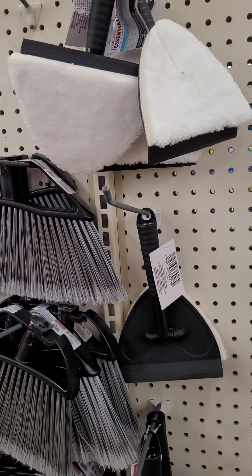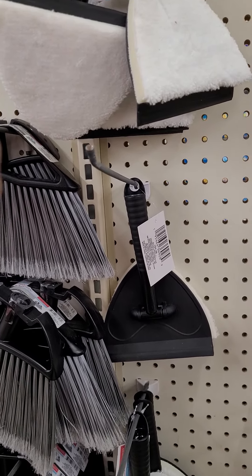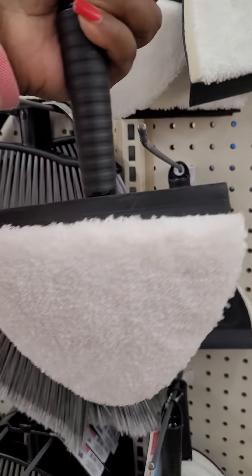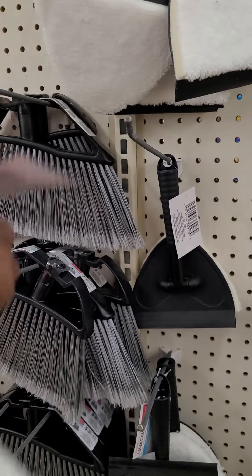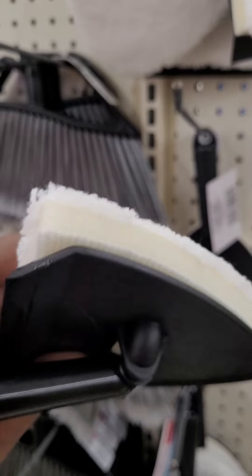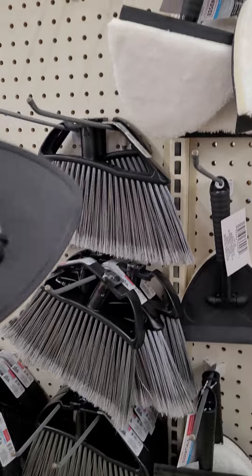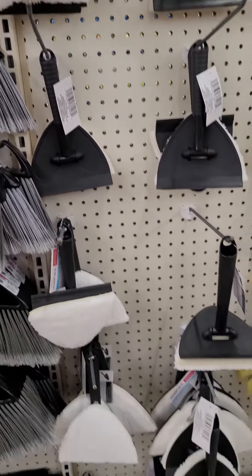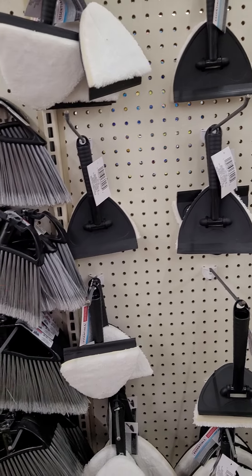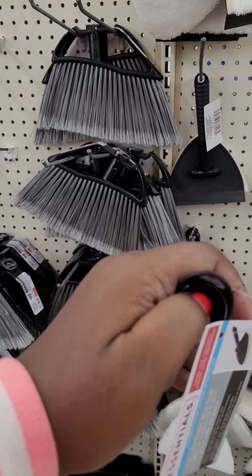Oh, this is a new item. It is from Standard Essentials — it's a two-in-one bathroom mop head. It's actually pretty soft. I guess you can get around the toilet and around the tub. That's a good find. You attach your mop head or your broomstick here.